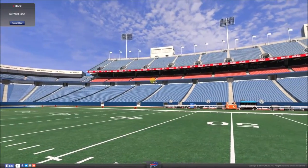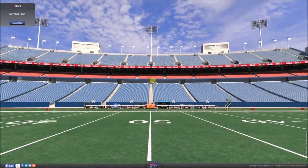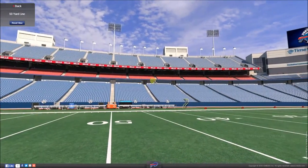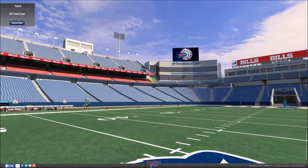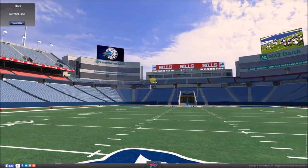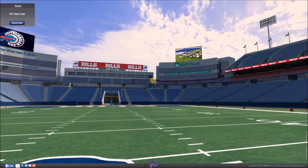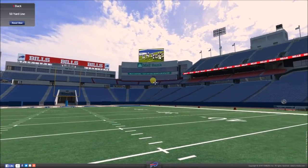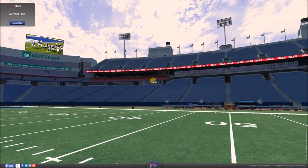Another fact is that this stadium also hosted an NHL Winter Classic match. The NHL, for those of you that don't know, is the National Hockey League in America. It was outdoors at the time, and it hosted a hockey match between the home team, the Buffalo Sabres, against the Pittsburgh Penguins. This American football stadium can be converted into an outdoor hockey stadium.